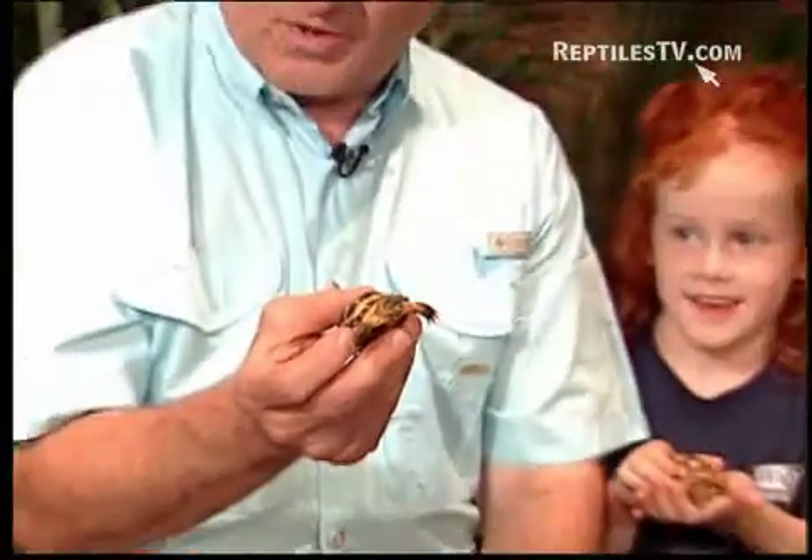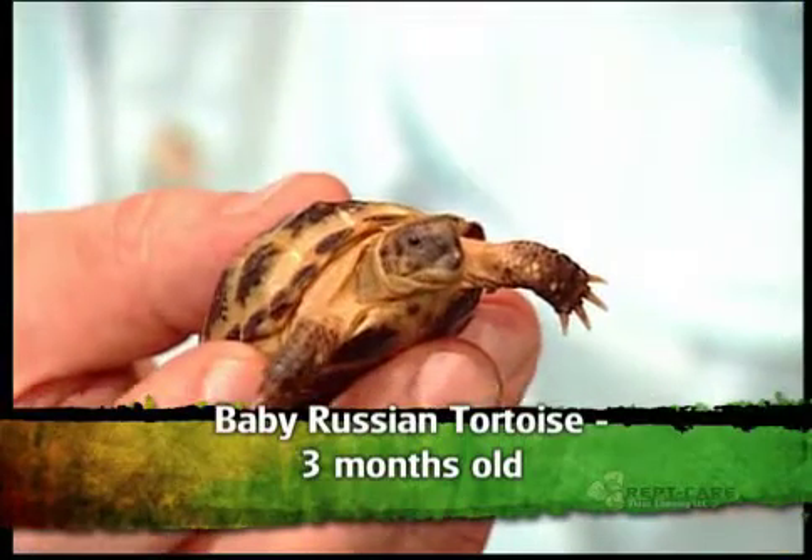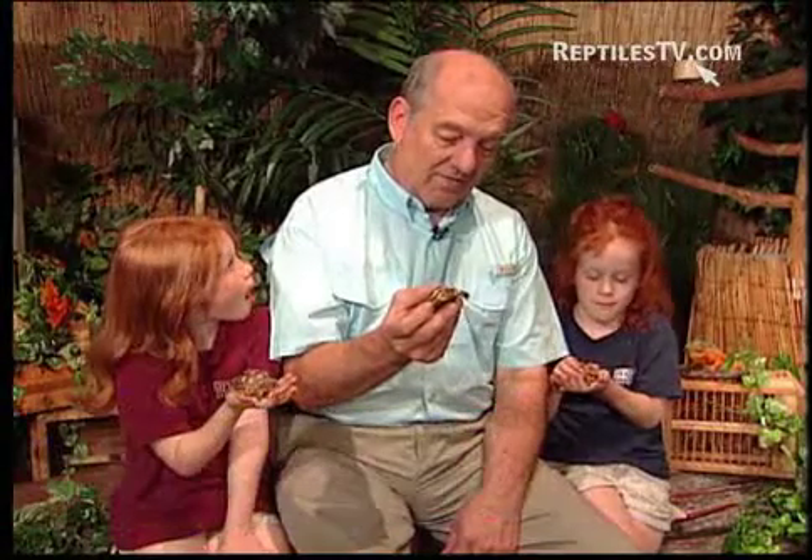This little turtle right here is called an Afghanistan turtle, or they call it a Russian tortoise. He's only about three months old and he's going to live a long, long time, maybe even a hundred years. He's going to end up about six or seven inches long. It's a very nice turtle.